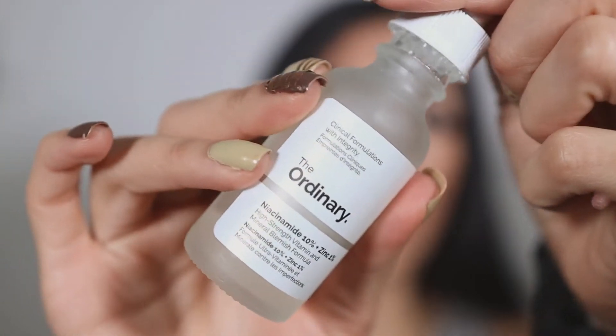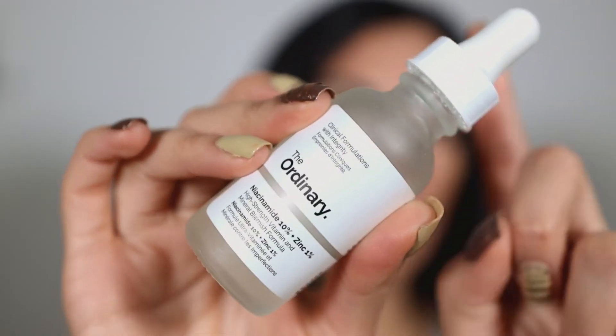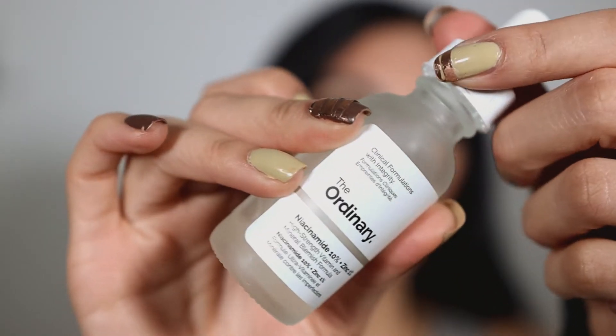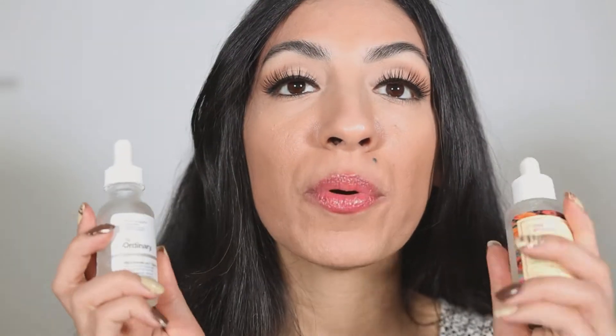On the other hand, The Ordinary's dropper is definitely easier to release product. The consistency and formula is more runny, more watery — it absorbs faster on my skin. Another ingredient in The Ordinary is 1% zinc, which helps to reduce blemishes, is an anti-inflammatory, and is also really good for acne-prone skin. That is another strength of this product.